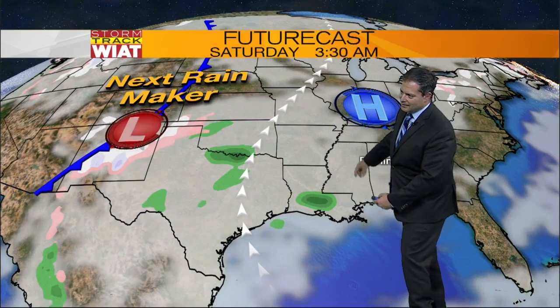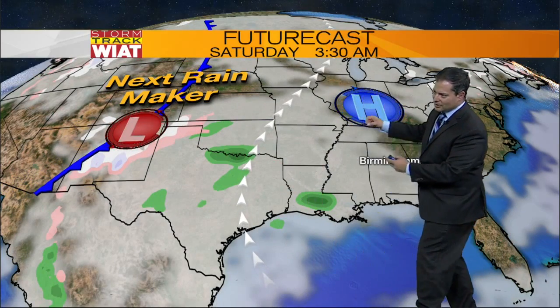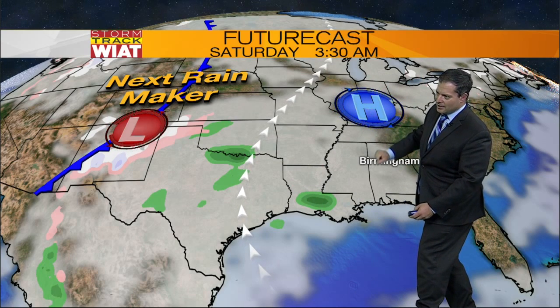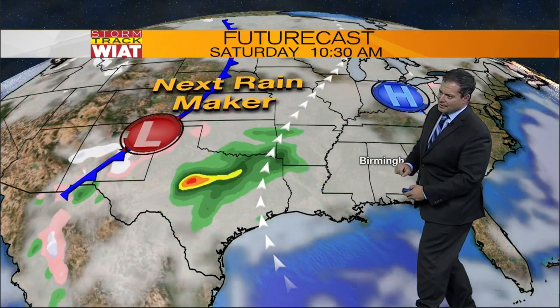The backside of it, moisture comes out of the Gulf of Mexico and the clouds really start to thicken up. This is a look ahead at three, three-thirty on Saturday morning — so becoming mainly cloudy.